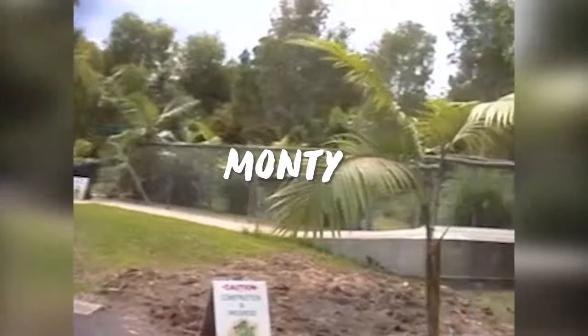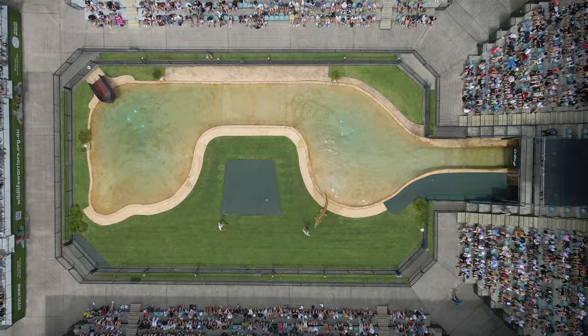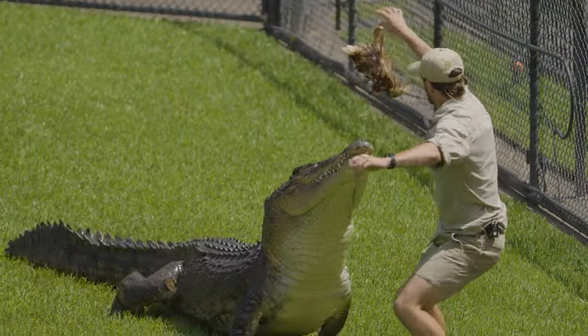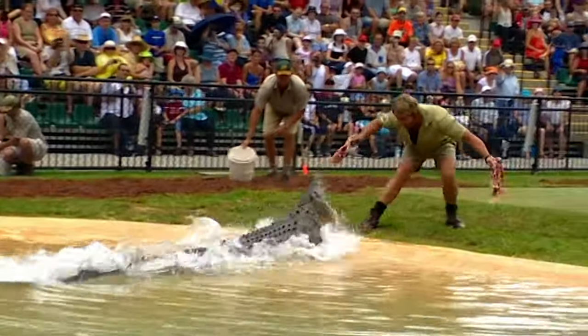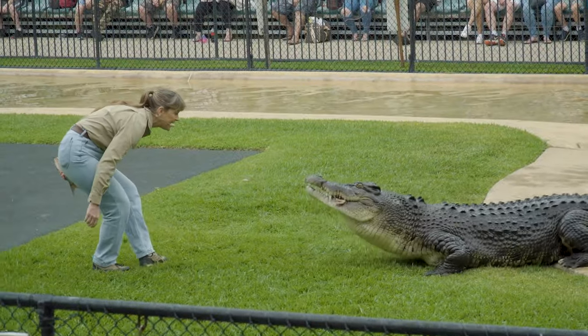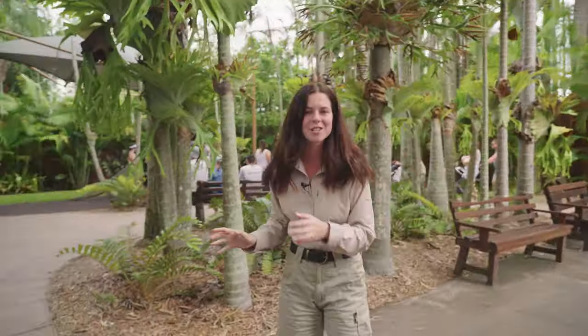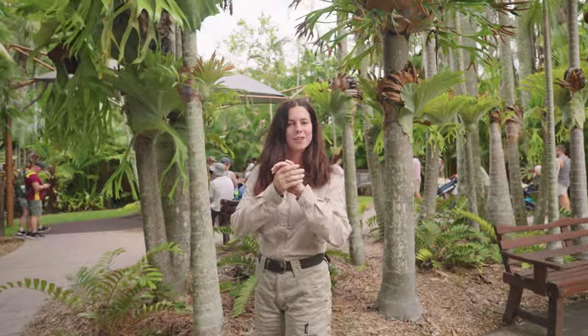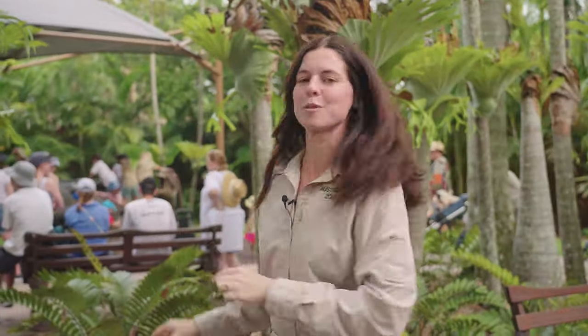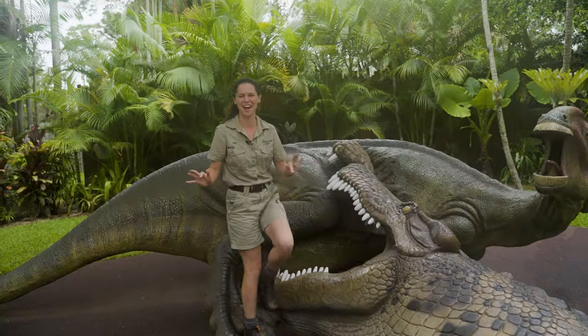Right next to our Tassie devils we have some of the most refurbished parts of this archive footage. Over here was a croc habitat and here was a croc habitat — those crocs both now live at the Crocoseum and are fed in our daily shows. But over here we popped in one of many dinosaurs that were gifted to Robert over his birthdays. He absolutely loves dinosaurs and this one's probably one of the most popular. It's kind of terrifying, I'm not gonna lie. Crikey!